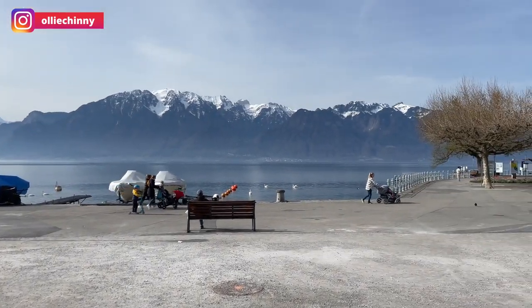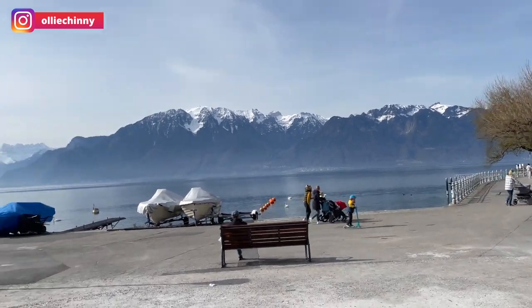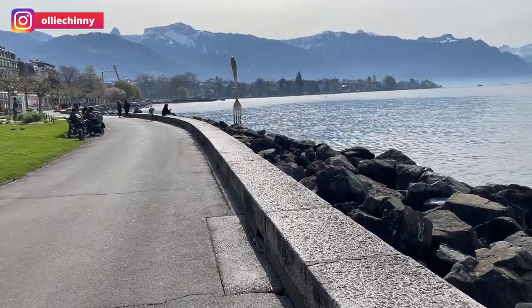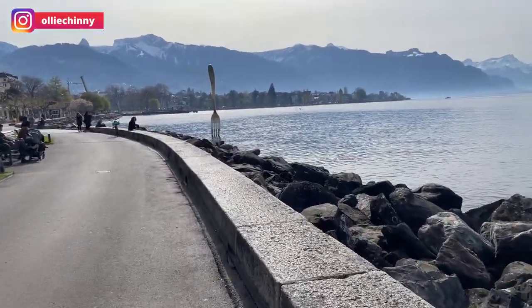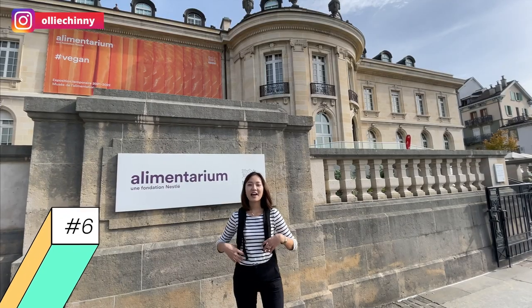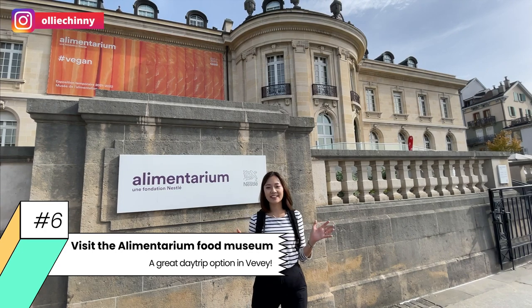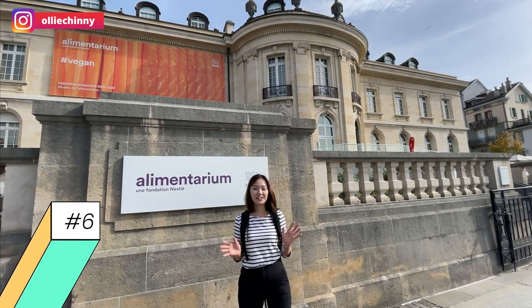Oh my goodness, it's amazing here — you can see the mountains right in front. Right now in front of the Alimentarium, which is a food museum by the Nestlé Foundation. We're going to go inside to check out and learn more about food and nutrition — let's go!